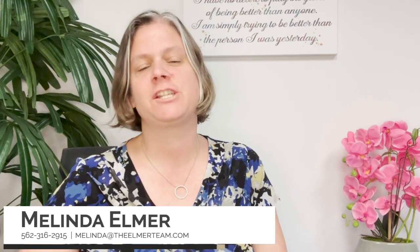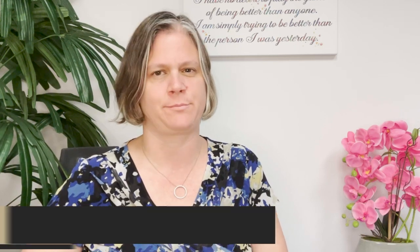Hi there, I'm Melinda Elmer with Century 21 Masters and the Elmer Team. Today, sharing three tips for selling your home fast and at the best price.